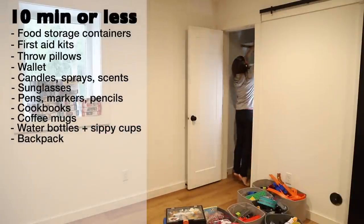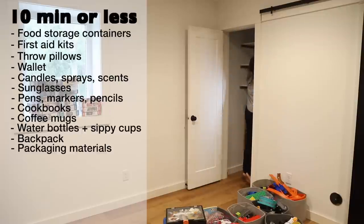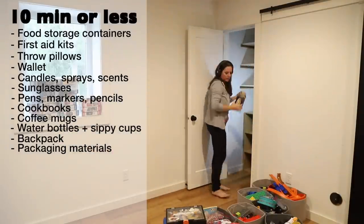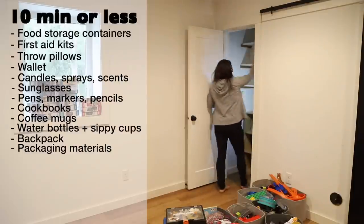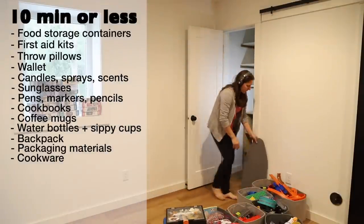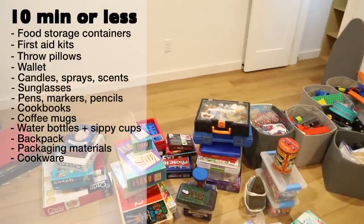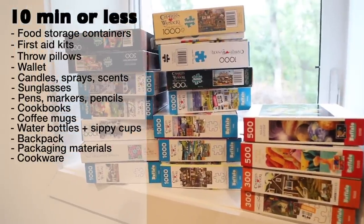Backpacks — with school starting up, this is a good one to have on the list as a reminder. Packaging material — envelopes, stamps, tape, boxes — these can take up a large chunk of space if we aren't careful; consider how many of each you actually need to keep on hand. Cookware — make sure non-stick items are removed from rotation as soon as they have scratches in the Teflon, and do an inventory check on pots, pans, and baking dishes you haven't reached for in the last month or two.